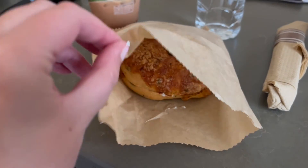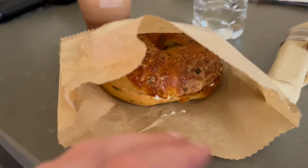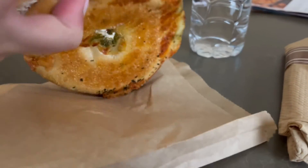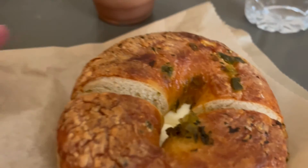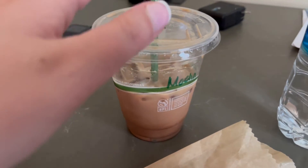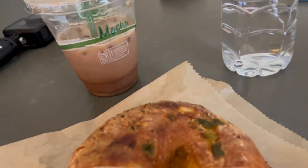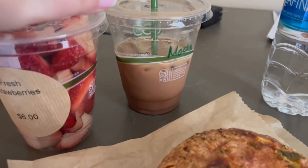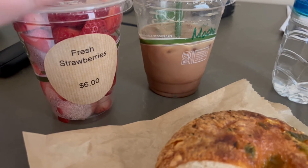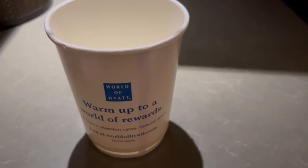So this morning I went to the bagel shop and I got a jalapeño cheddar bagel with plain cream cheese. And I also got an iced mocha and just a cup of fresh strawberries. It looks awesome.